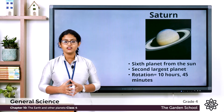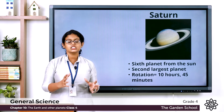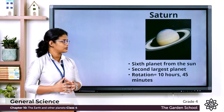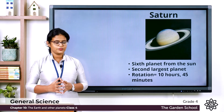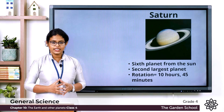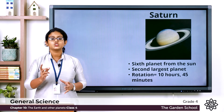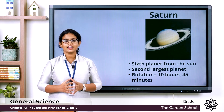The sixth planet from the Sun is Saturn and it is surrounded by about a thousand rings. It is the second largest planet in our solar system. To complete one rotation it takes 10 hours and 45 minutes. That is about the planet Saturn.